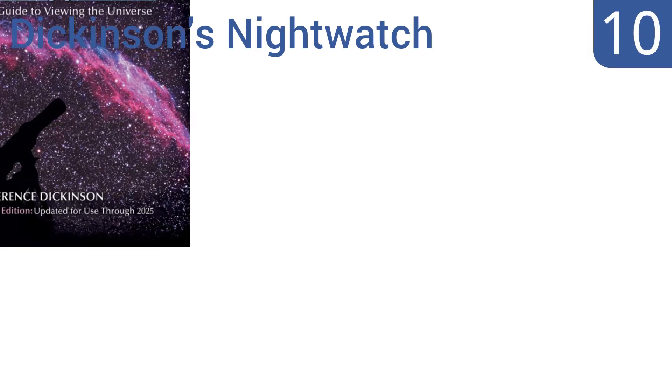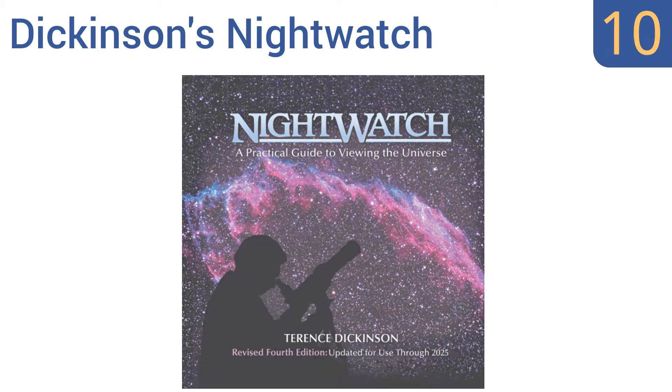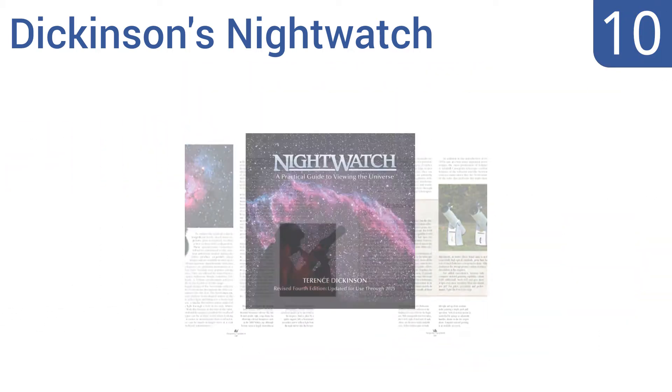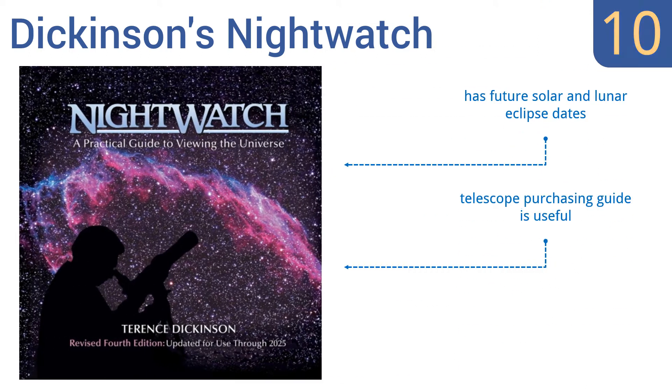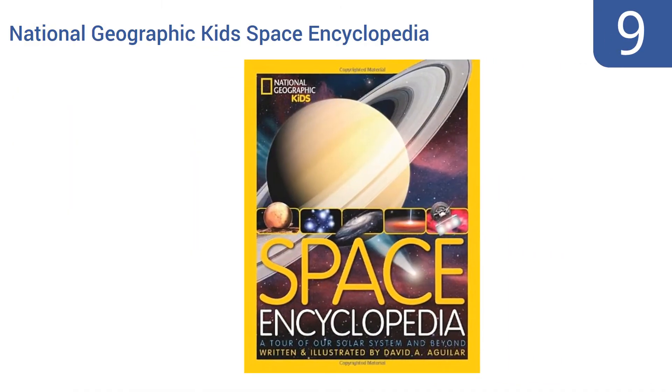Starting off our list at number 10, Dickinson's Night Watch is widely recognized as one of the most popular stargazing guides available, having sold upwards of 600,000 copies of its three prior editions. It incorporates instructions for using the latest digital camera technology for astronomical photography, includes future solar and lunar eclipse dates, and a useful telescope purchasing guide. However, the spiral binding isn't very durable.